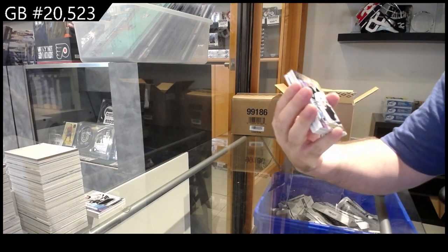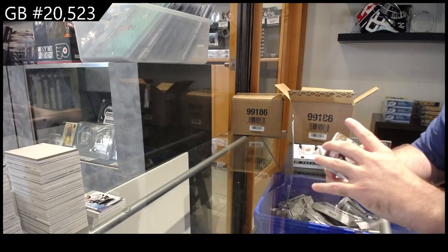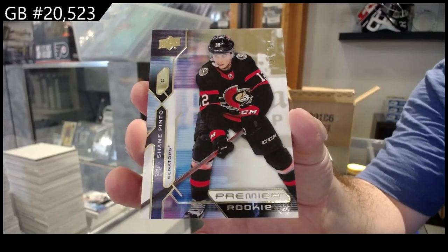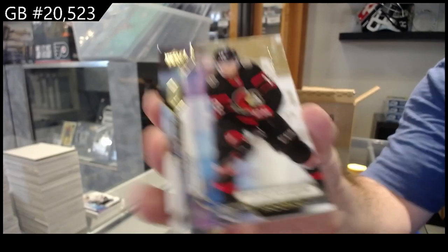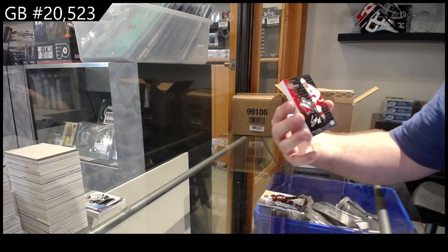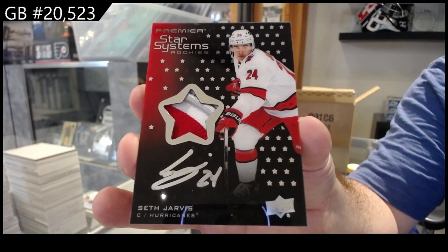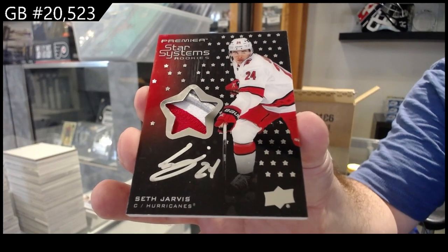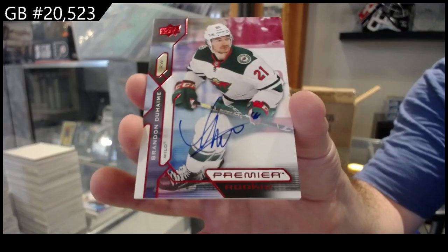We've got a number to 65 for the Winnipeg Jets. A very consistent break — I definitely think two, three, four boxes of this is gonna be nice. We've got a $1.99 gold rookie of Pinto for Ottawa. We've got four Carolina to 75 star systems rookies auto patch — Jarvis.